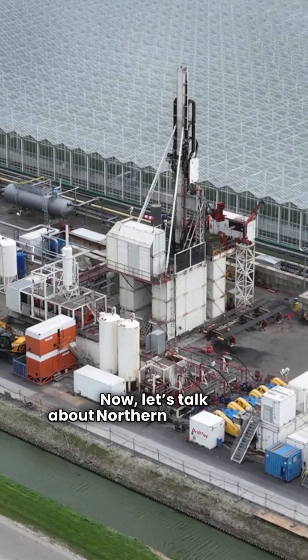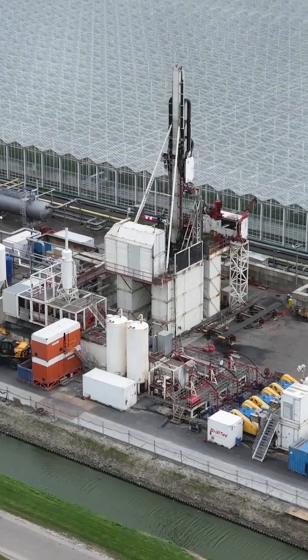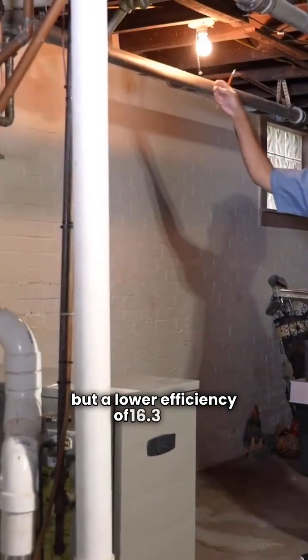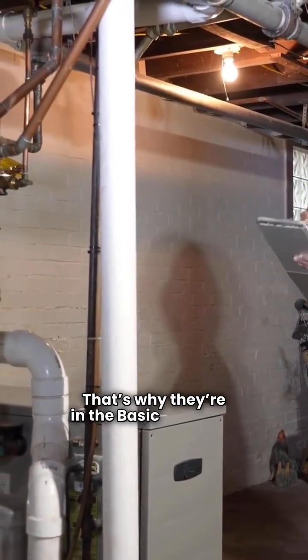Now let's talk about Northern Heat Pump. Made in Canada, they have a 2-star red rating. Their basic models, the R Series and RH Series, have a 2-stage compressor but a lower efficiency of 16.3 EER — that's why they're in the basic category.